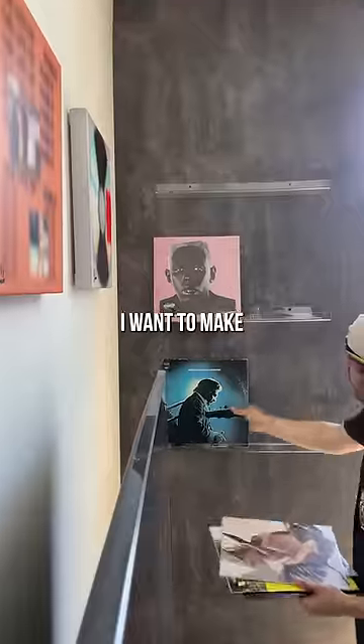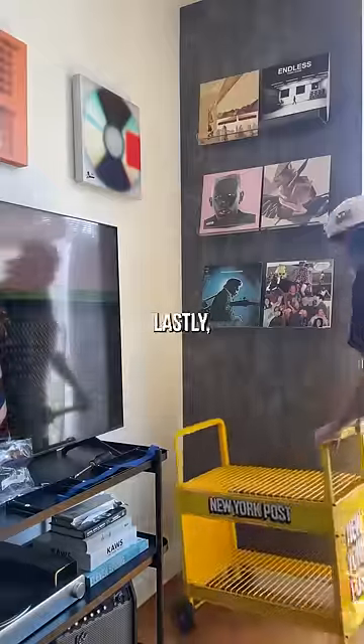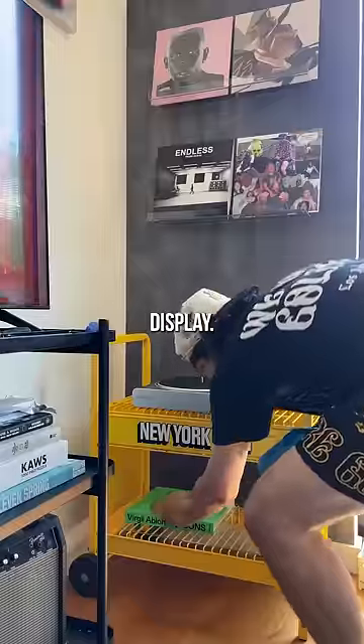Now to finish hanging the rest of the shelves with my handy dandy level. I want to make this a vinyl wall, so I'm displaying all my favorite records. Lastly, my cart will live here as my record player display.